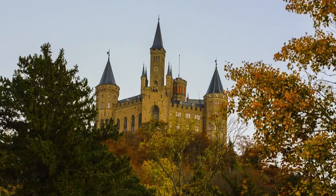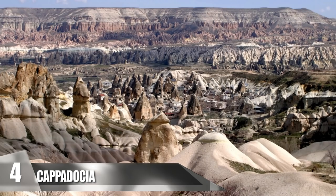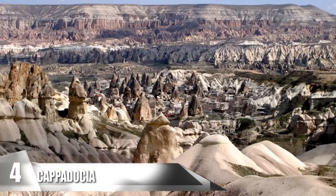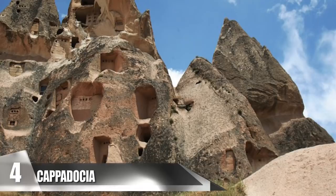4. Cappadocia. This historical region is located in central Anatolia. It is a high plateau that has volcanic peaks jutting out from its landscape. The area is very popular with tourists due to its alien-like geological features as well as its history. Throughout the centuries, people carved into the rock to create stables, living areas, storehouses, and places of worship.